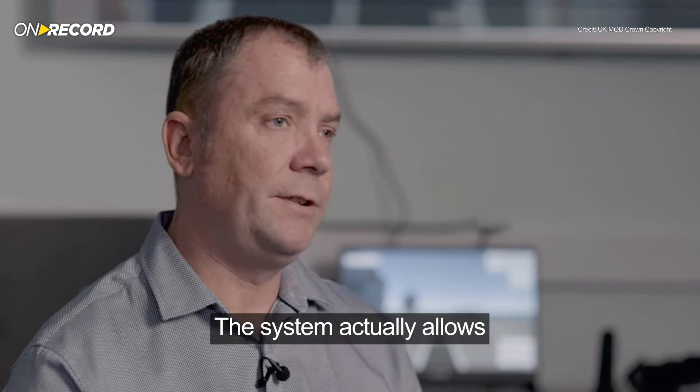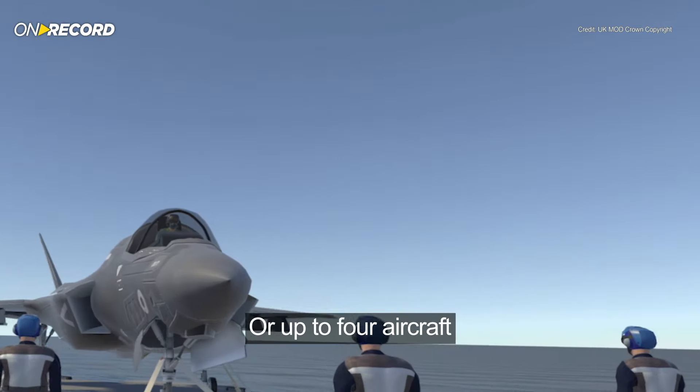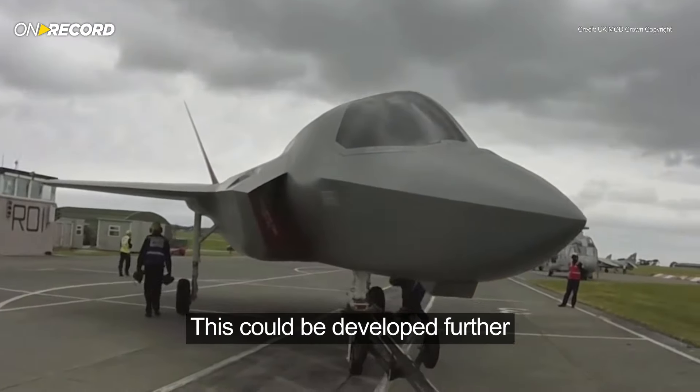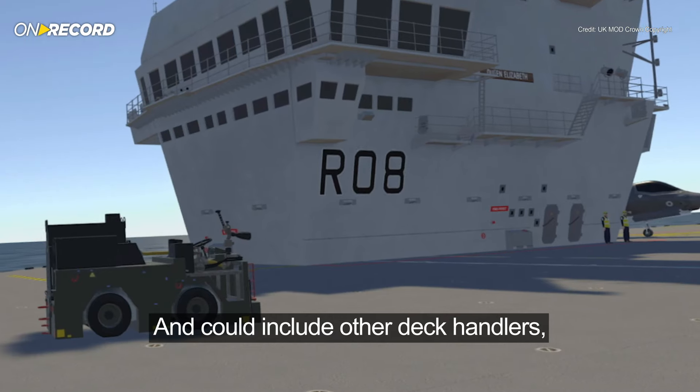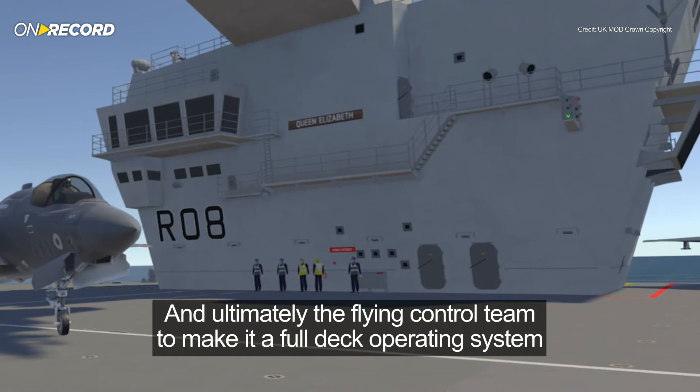The system actually allows up to four trainees to launch a single aircraft or up to four aircraft. This could be developed further and could also include other deck handlers and ultimately the flying control team to make it a full deck operating system.